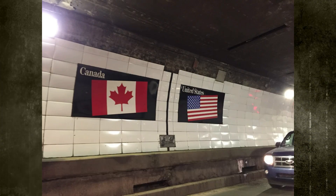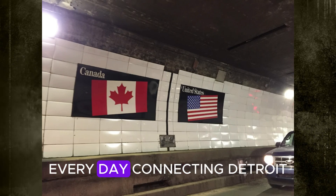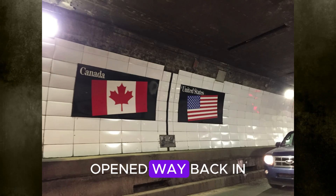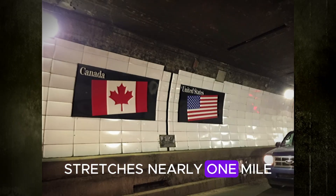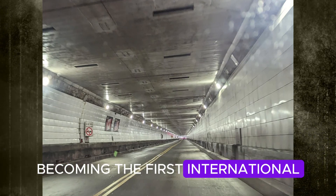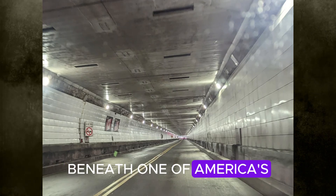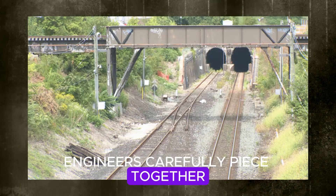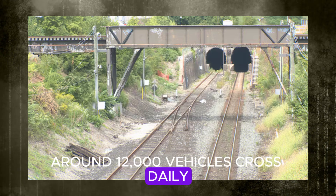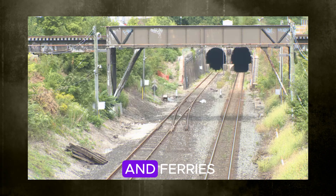Number 9: Detroit-Windsor Tunnel. Believe it or not, crossing an international border underwater is totally doable — the Detroit-Windsor Tunnel proves it every day. Connecting Detroit, Michigan with Windsor, Ontario, this tunnel is your underwater gateway from the U.S. to Canada. Opened in 1930, it stretches nearly one mile under the Detroit River, about 75 feet below the surface. It became the first international underwater vehicular tunnel in the world. Construction crews tackled major challenges, carving through clay and rock while engineers carefully pieced together huge steel tubes underwater. Around 12,000 vehicles cross daily, making it one of North America's busiest international crossings — casually cruising beneath ships and ferries sailing above.